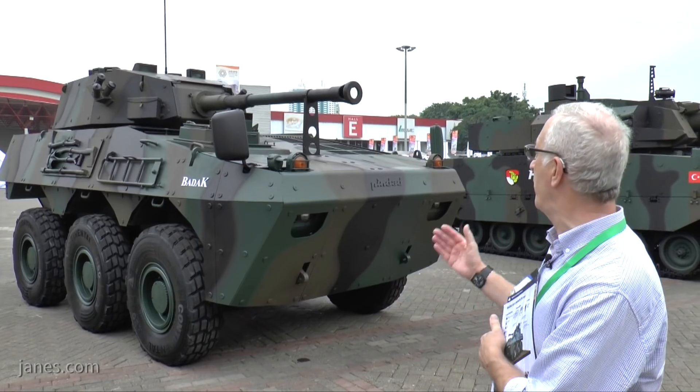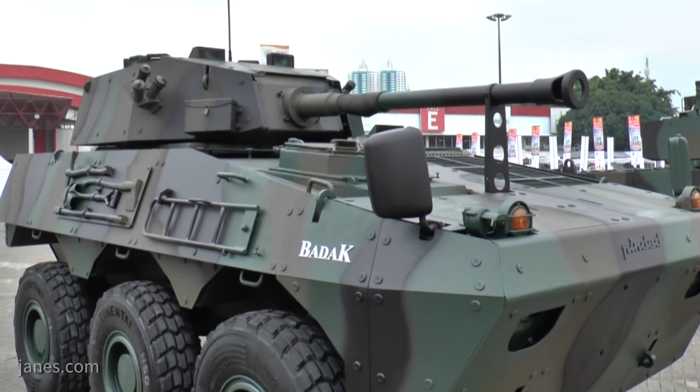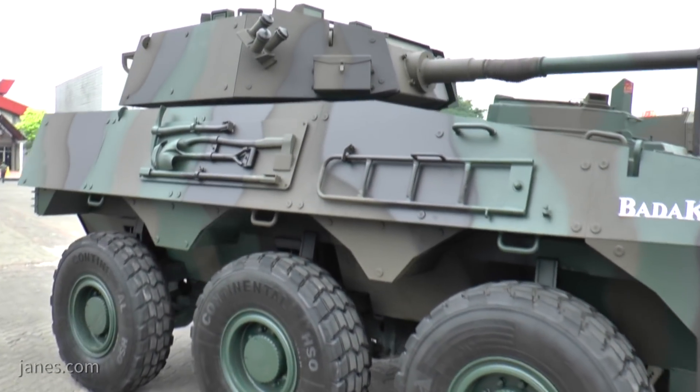It's got a brand new hull, as you can see, with the driver and power pack at the front. Mounted on top of the hull towards the rear is a Belgian CMI Defence Cockerill turret armed with a 90mm gun and a 7.62mm coaxial machine gun.